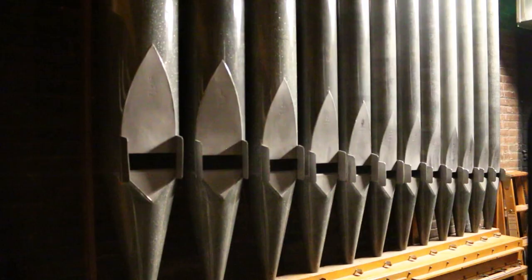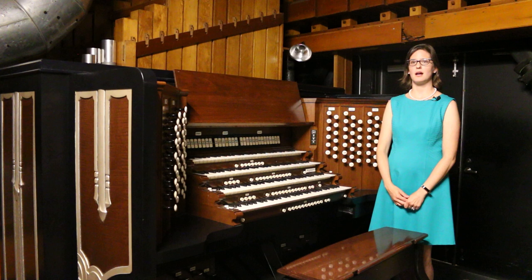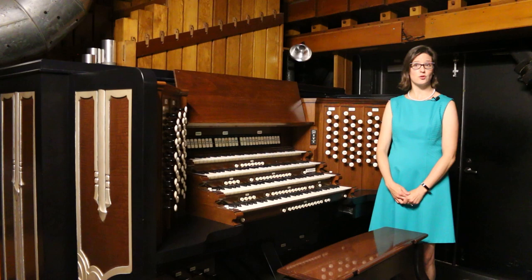Typically, the organ console is used in three positions on the stage: the middle as a solo instrument, and on either side of the stage when accompanying the orchestra. It can also be played offstage from the organ loft, with the organist following the conductor on a TV monitor. The organ is used not only for orchestral pieces, but for silent movies, recitals, and graduations.